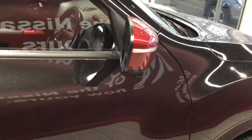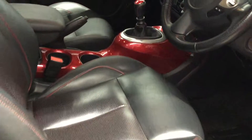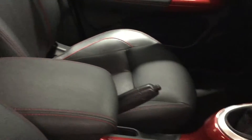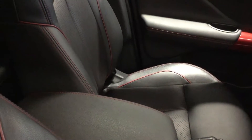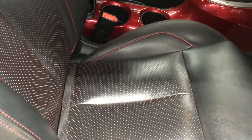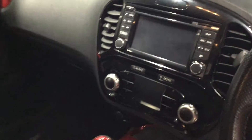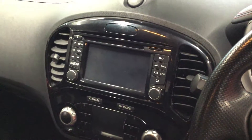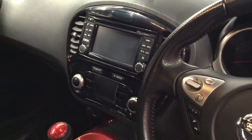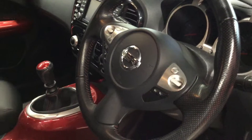The red trim theme continues inside, with the centre console in red and detailing on the seats also in red. There are leather seats inside the Tecna, free from any stains or tears. Features include satellite navigation, DAB digital radio, Bluetooth, rear-facing camera, climate control, cruise control, speed limiter, automated lights, and automated wipers.